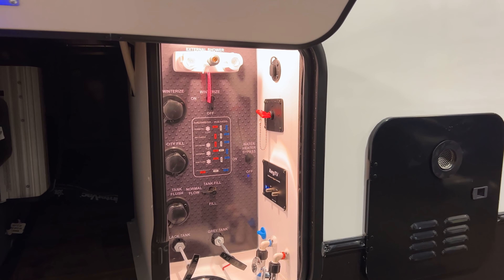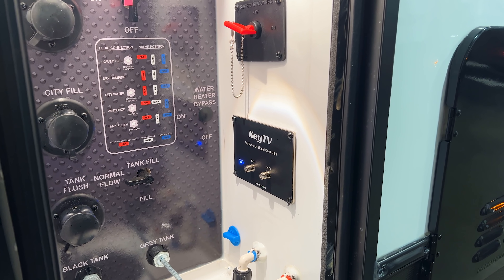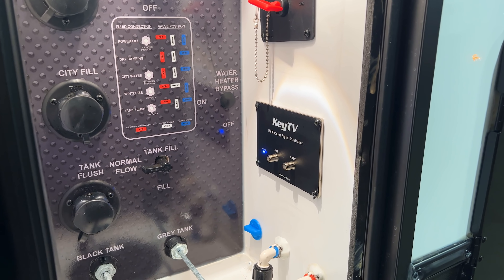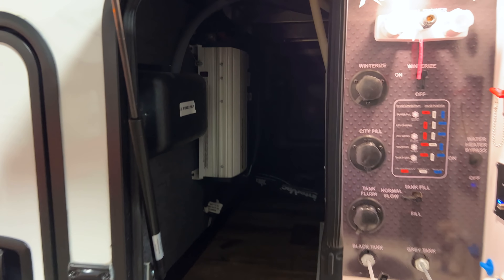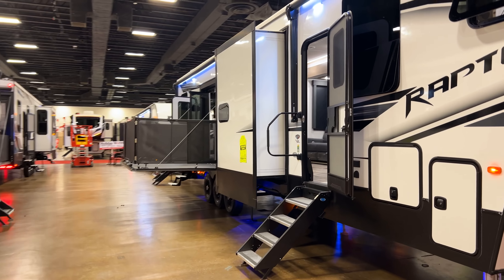As I've been out here at the show deciding what units to get videos of, this is one I was really struggling with because this is a Raptor 429. I did a video of this one not too long ago and was trying to get videos of stuff I haven't covered already. However, I still feel like this is worth getting a video of because this has the brand new 2022 color scheme, and it is absolutely phenomenal — my favorite interior design I've seen on any toy hauler.